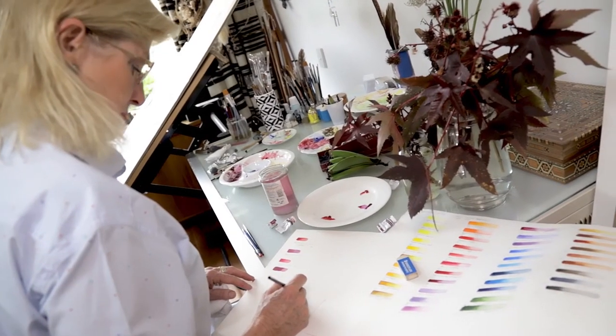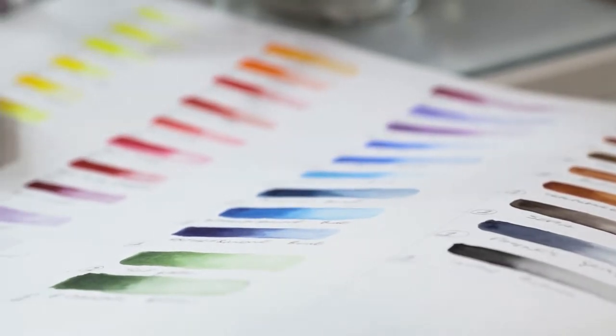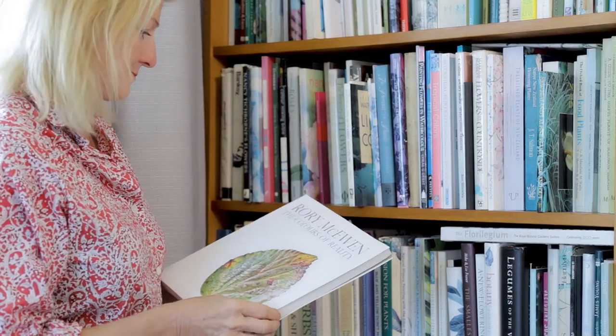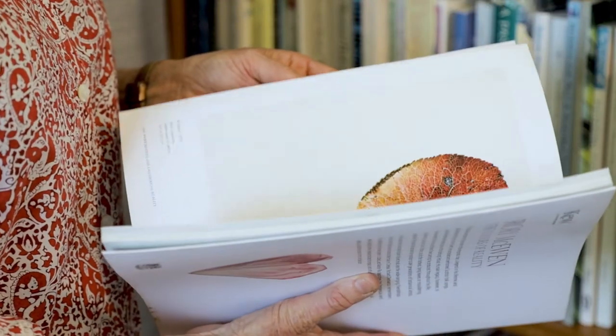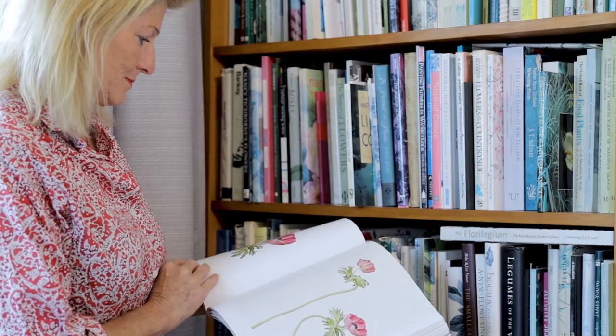My inspiration comes directly from the plants, because that's exactly what you're working with. Other botanical artists — looking back at history, looking at contemporaries, seeing how other people do things and getting inspiration from people who are better than you. There's always going to be people who are better than you, and seeing how they do something and getting the joy from seeing excellent botanical art.